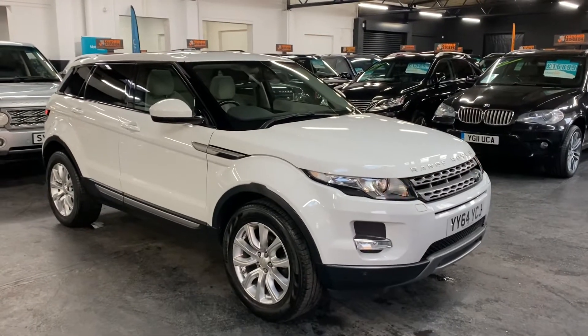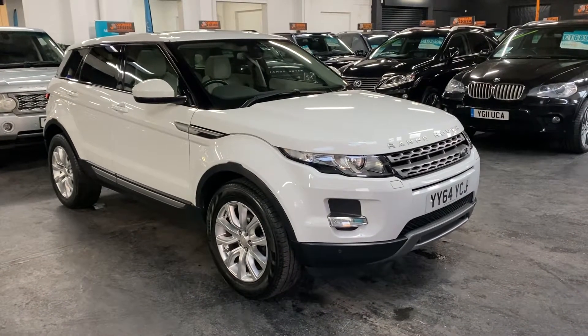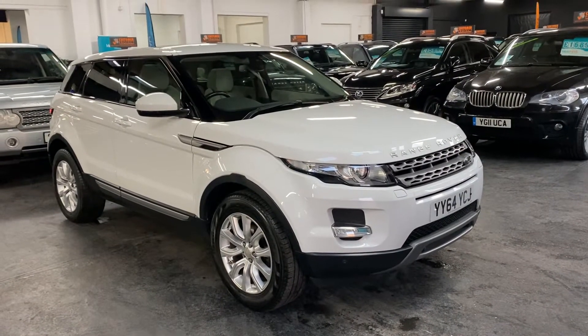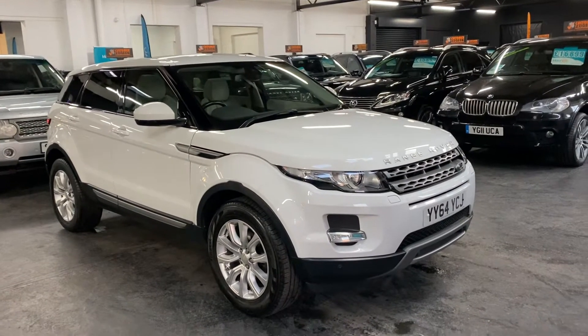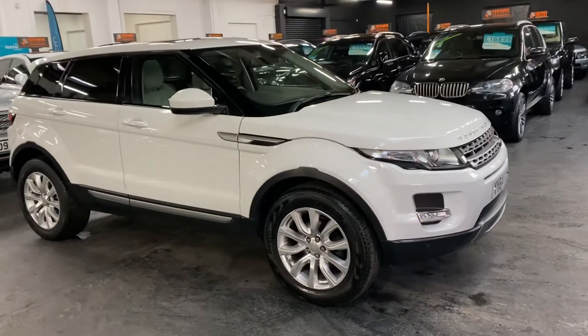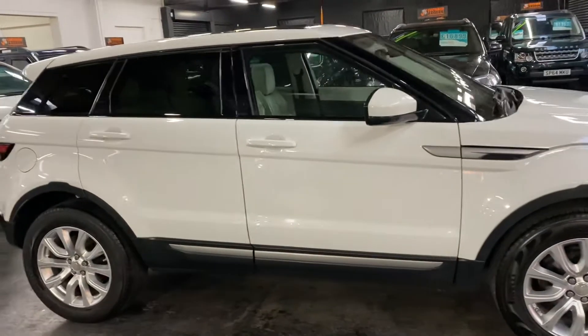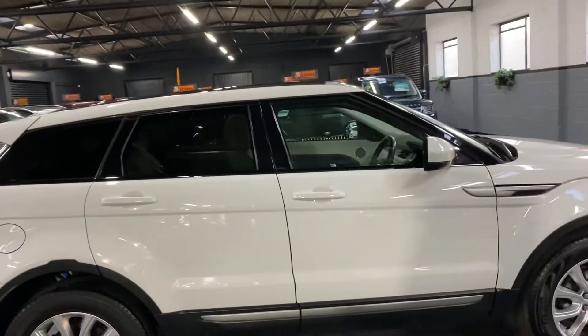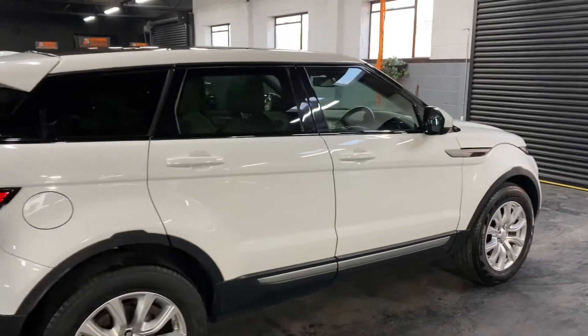Good afternoon. Happy to present this late 2014 on a 64-plate Land Rover Range Rover Evoque. It's the 2.2 PureTech in SD4, which denominates it being four-wheel drive and 190 brake horsepower. It's also automatic. The car has covered just over 58,000 miles from new, and that's backed up with services all the way through.